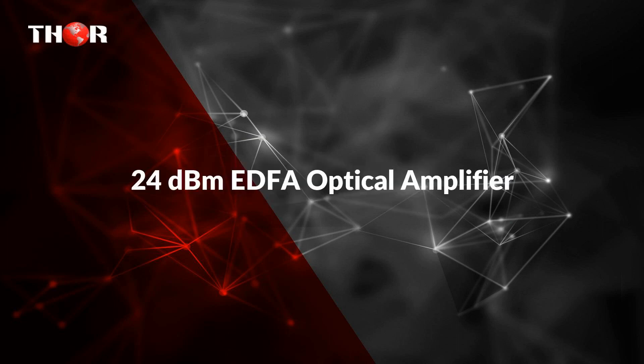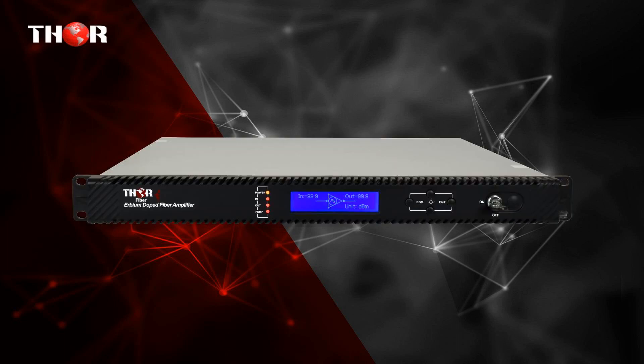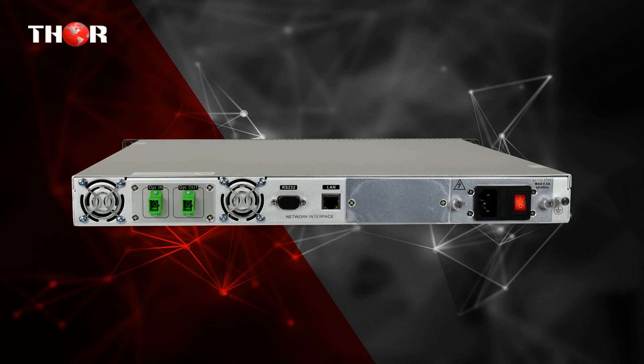The third one is the 24 dBm EDFA optical amplifier — a 24 dBm EDFA constant output optical amplifier for 1550 nm.